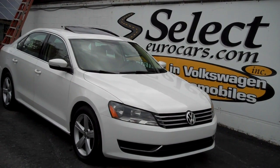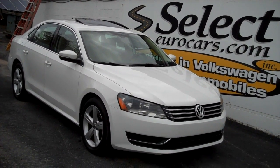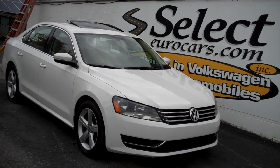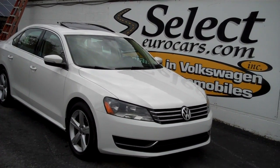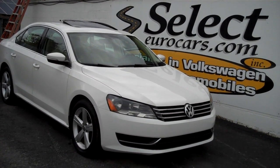We have extended service contracts available that we recommend — they can protect you up to five years and up to 75,000 additional miles with near bumper-to-bumper coverage. You can read about it on our website, SelectEurocars.com. We're happy to tell you more here — strongly recommended.